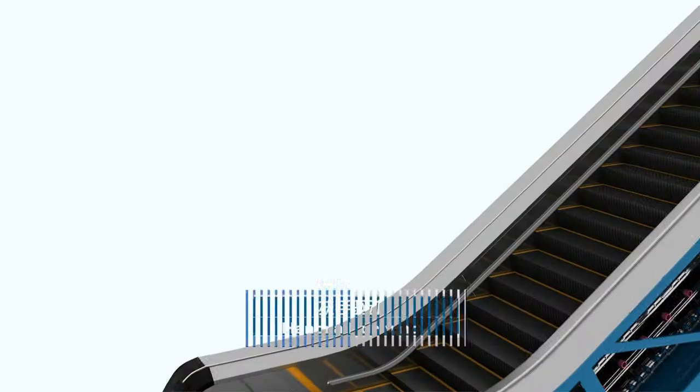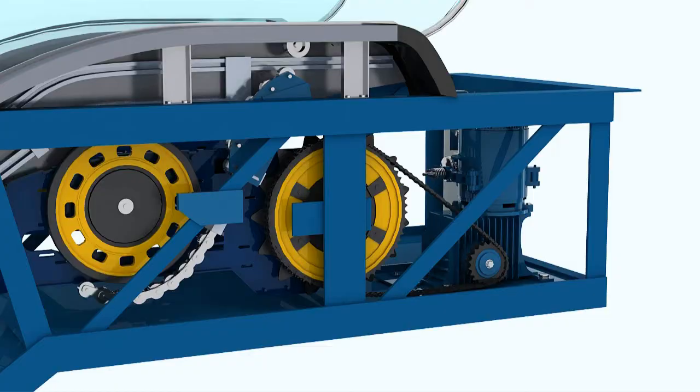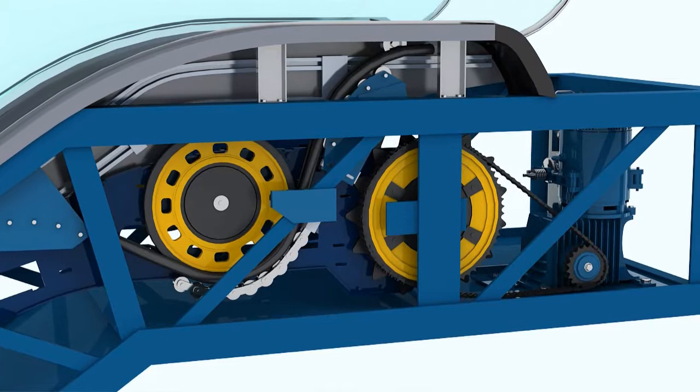The flexible handrail drive system is jointly composed of handrail drive, handrail glass, guide rail, handrail, upper and lower rollers, compression part of friction wheel, etc., bringing about smoother handrail travel.